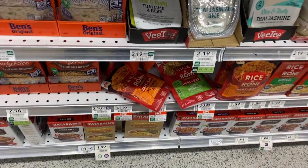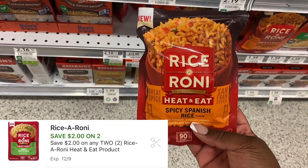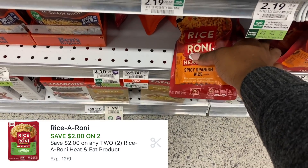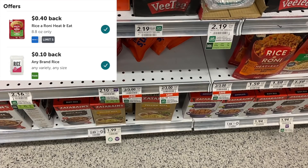Rice-a-Roni is only $0.10 each. These are on sale $2 for $3.00 and we have double savings again. We have a $2 off two digital coupon, and you can submit back for $0.40 on each on Ibotta, making your final cost just $0.20 for two.